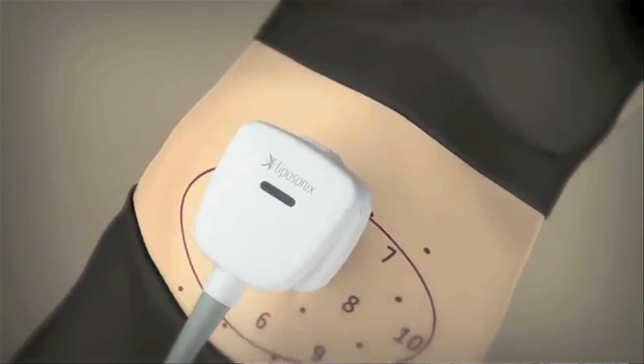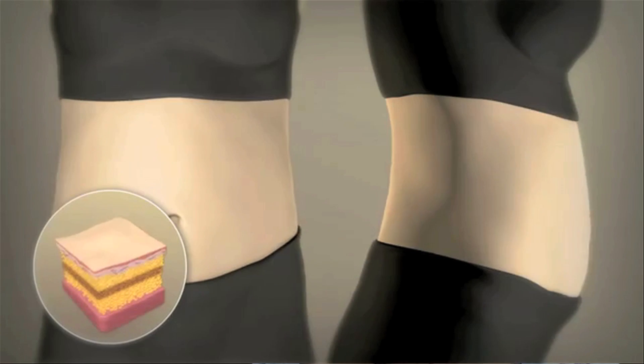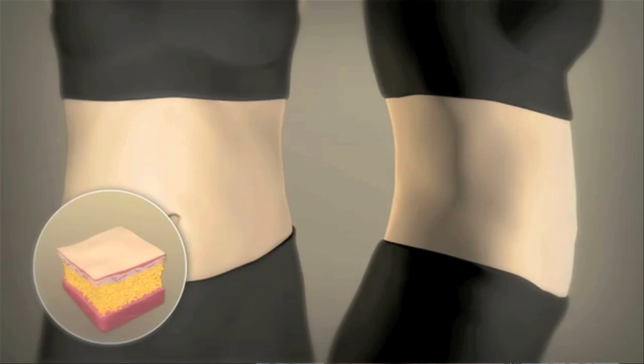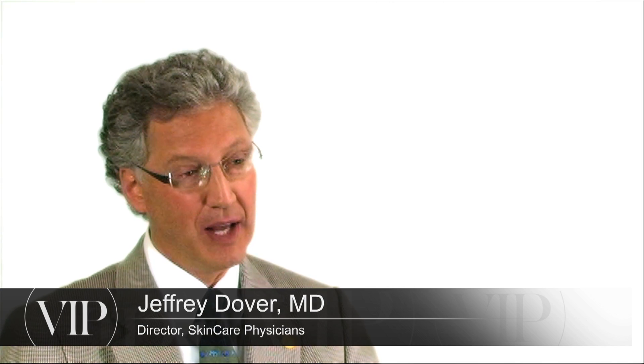Another approach is ultrasound. Ultrasound energy can be focused deeper in the skin toward the fat and can dissolve it, and there are a variety of devices looking at that approach. It's an exciting time because a lot of different technologies are being developed. Non-surgical body shaping is going to be the next new frontier — a multi-billion dollar business in this country within the next three to five years.